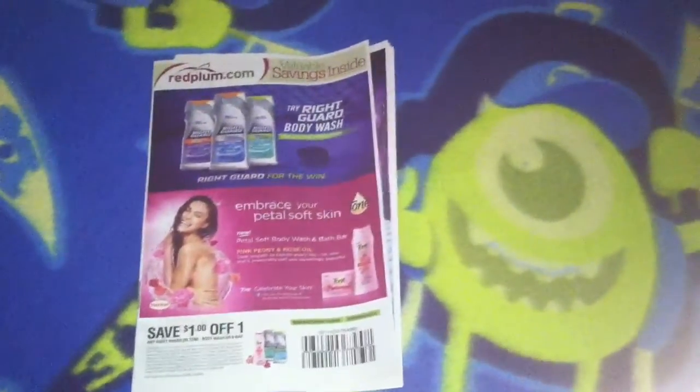Red Plum, SmartSource — usually P&G comes out once a month too.